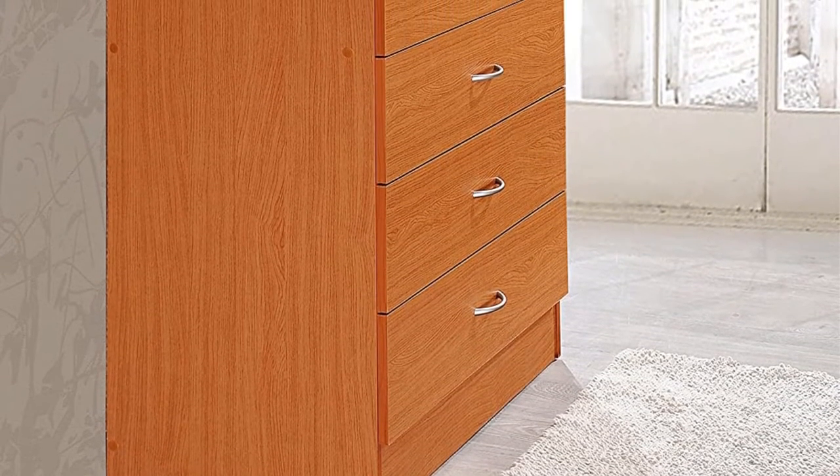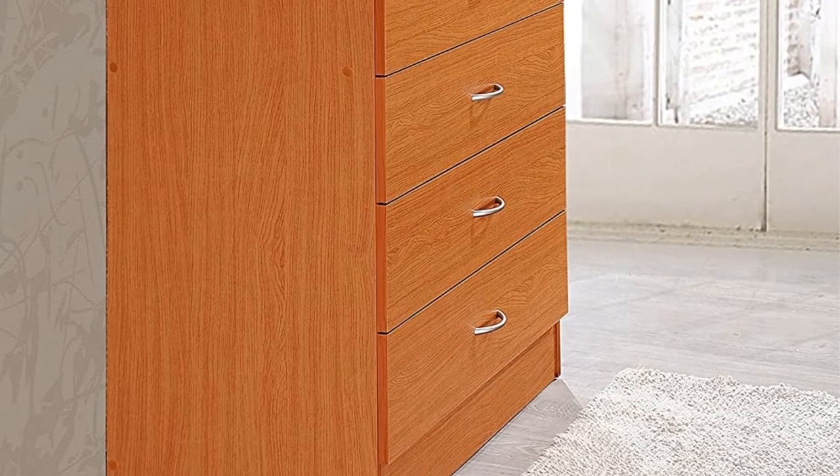Pros: 7 drawer capacity, contemporary layout. Cons: comes in bad packaging.